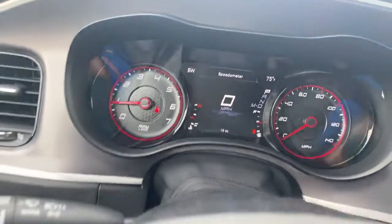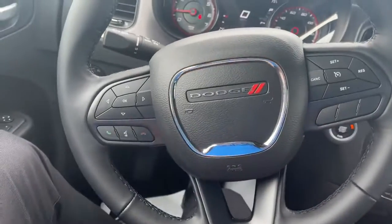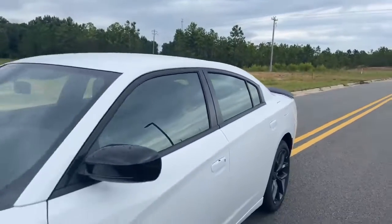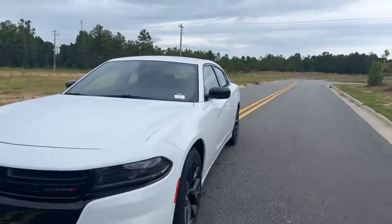Cruise control, voice recognition — Marie, this is a very nice piece of inventory we have on the lot for you. Once again, this is your 2022 Dodge Charger SXT.